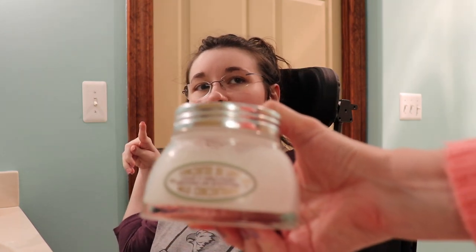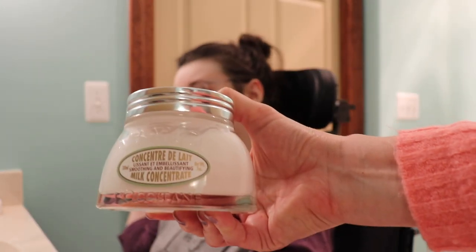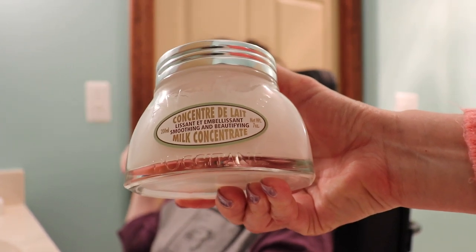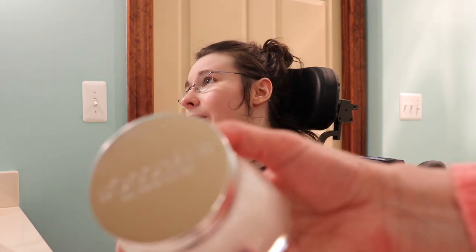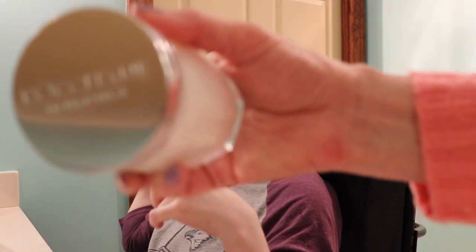We also use my face moisturizer — you can see the brand right there. I prefer this one over the one I used to use because I find it more moisturizing and it doesn't burn my skin as much. My skin is very dry, so we tend to coat my face.